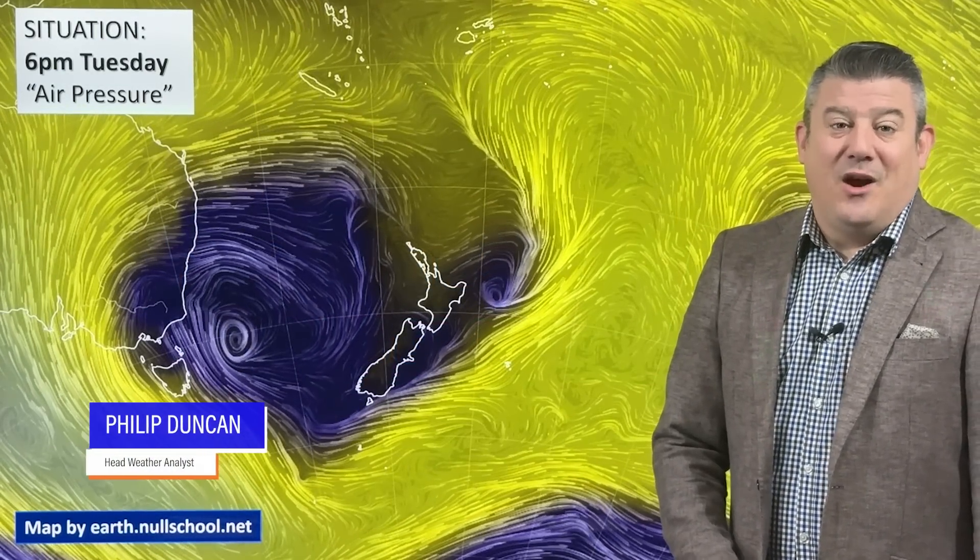Hello, kia ora. I'm Philip Duncan and thanks for joining us for our Tuesday update recorded on the 16th of July.